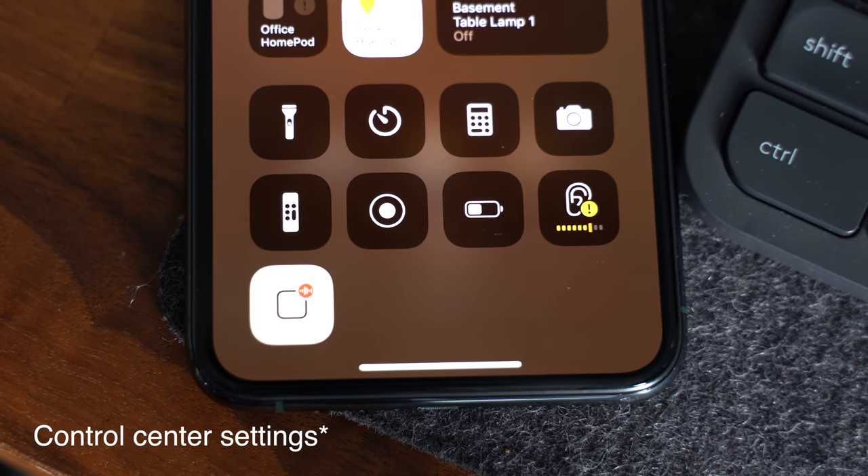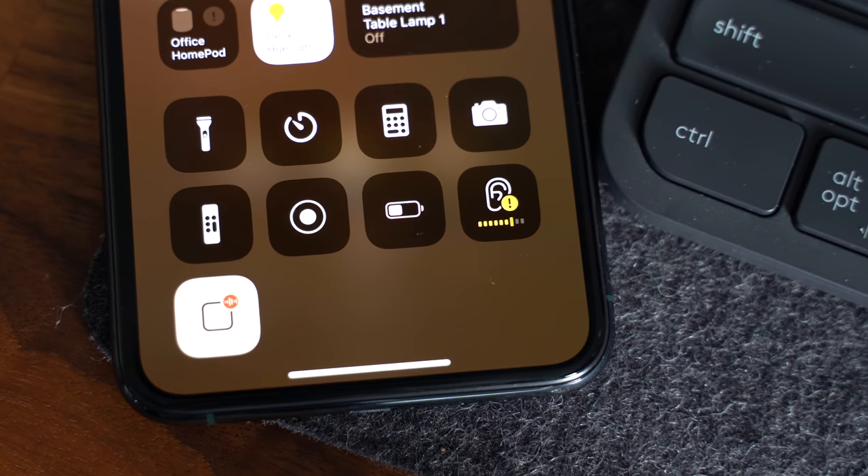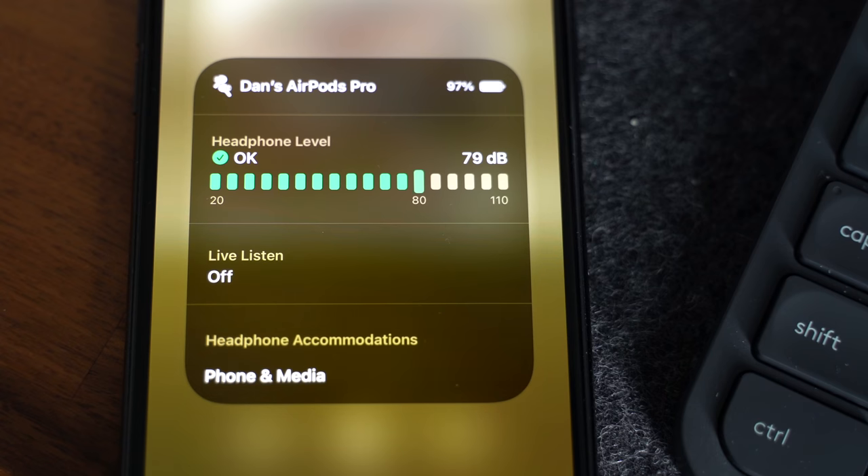Speaking of hearing health, if you go into Control Center settings and add Hearing to the Control Center, you can actually monitor your headphone levels through this toggle. In iOS 14, you can now see what decibel level you're currently listening to music at, and it will help monitor a safe level in order to protect your hearing.